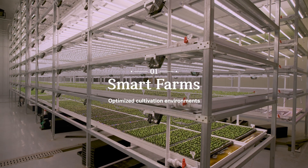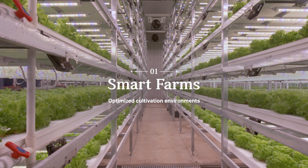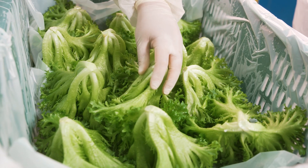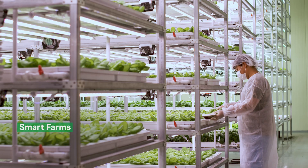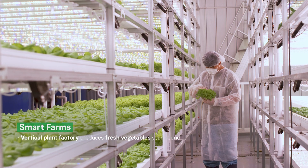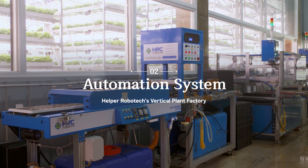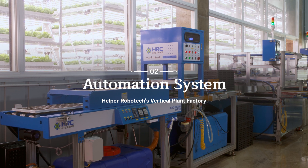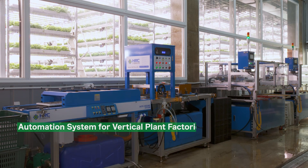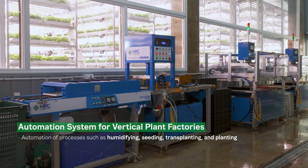Smart farms that optimize cultivation environments are being widely introduced. From seeding to cultivation and harvesting, every growth stage is controlled by the vertical plant factory, producing fresh vegetables year-round regardless of the season. Behind the successful operation of vertical plant factories is Helper Robotech's automation system.